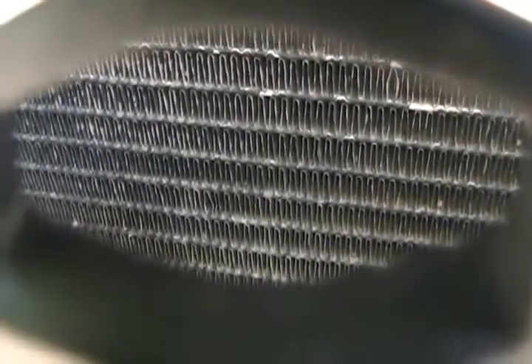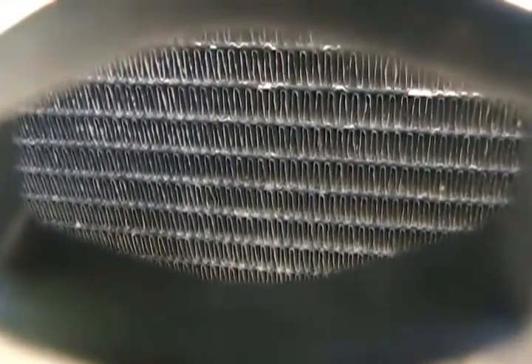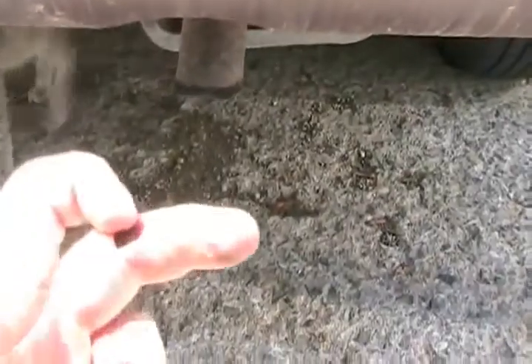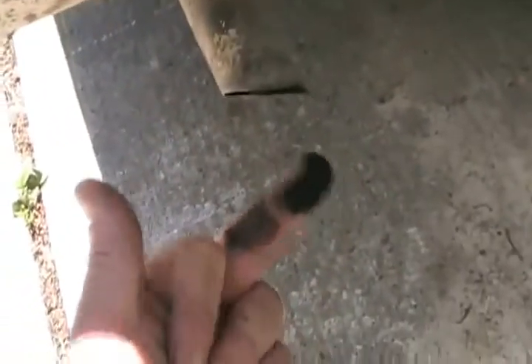If you can see the radiator, it's most important to check the bottom part because that's where salt and everything rots it out. Check your air conditioner radiator and your engine radiator, and check for leakage too. The tailpipe is important — there should always be a tiny bit in there, but if there's lots of black and it's not a diesel, that means it's not running right and it's burning way too much gas. This van's a diesel, so that's normal.